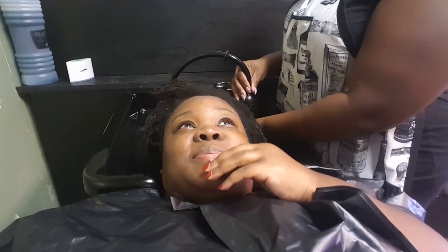Alright guys, we're about to get started. This is Miss Kelly. What's the name of your salon? Acceptable Hair Studio. She's gonna go ahead — we're gonna wash and then whatever else, I'll show y'all the process. I am so happy to get somebody else's hands in my hair. I haven't been to a salon in five years and let nobody else wash my hair, so this will be nice.